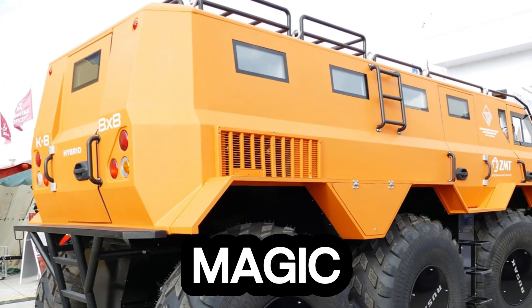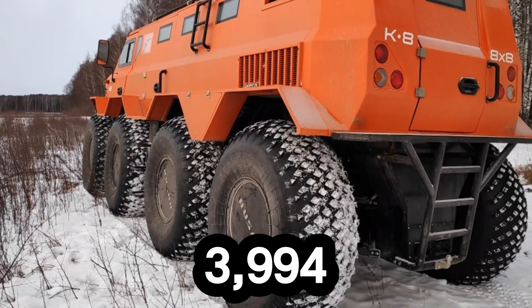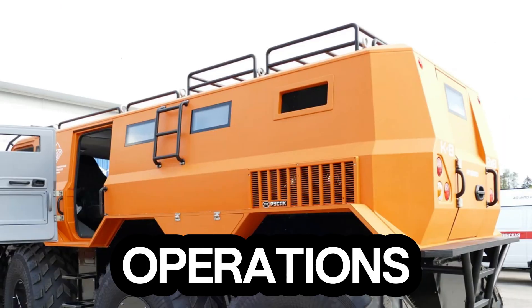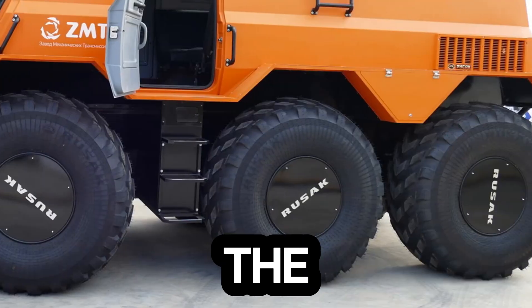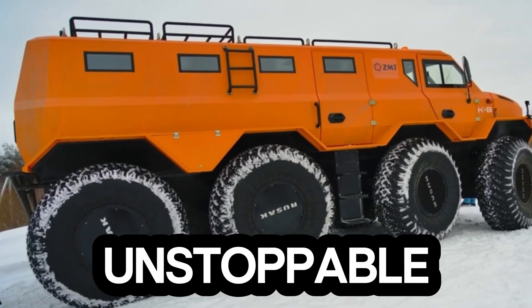And here's the real magic: it's not limited to land. With full amphibious capability, the 3994 drives straight into water and keeps moving as if the terrain never changed. From military operations to remote rescue missions, this machine redefines what 'go anywhere' truly means. The 3994 isn't just transportation — it's unstoppable motion.